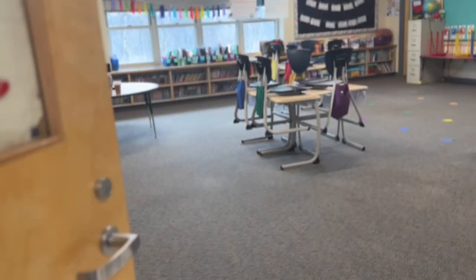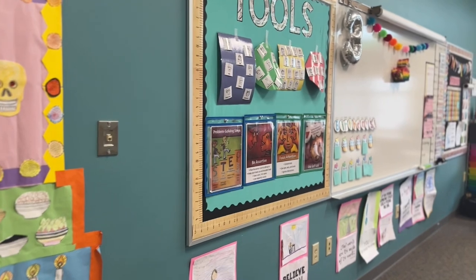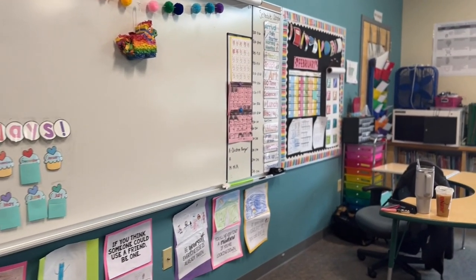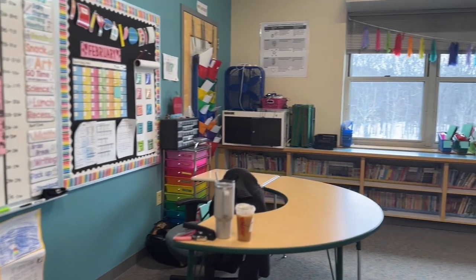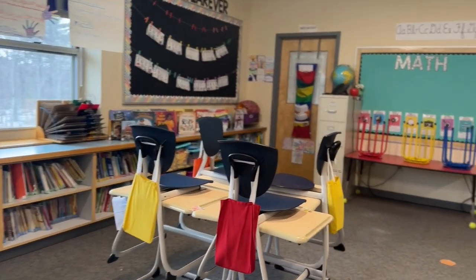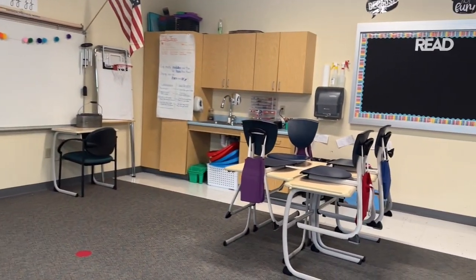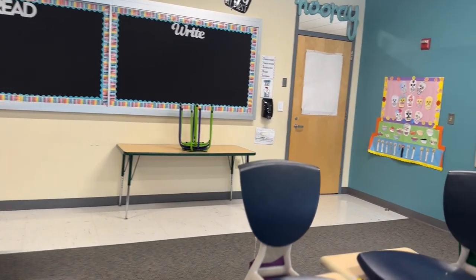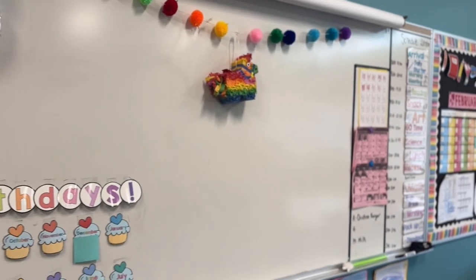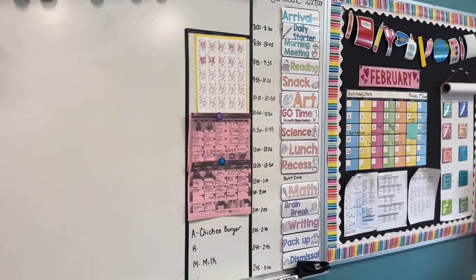When you first walk in, you'll notice my students' Spanish projects which are super special in our classroom. Then you'll see our backboard with different tools and organizational things for my students and myself, some student decorations, and then you'll get to my desk, which is also the area I use for small group teaching. Then you see the library, my students' book bins, the front of the room where I do most of my teaching, the side of the room with most of my storage, and back to the tools area with the zones of regulation.